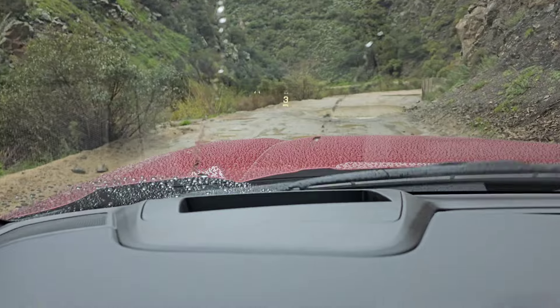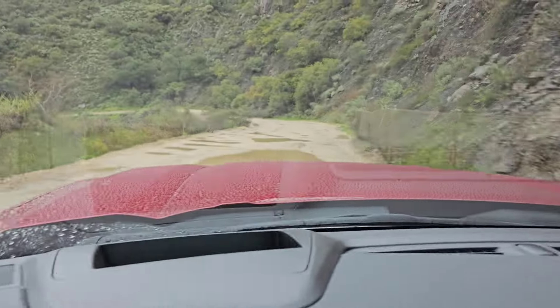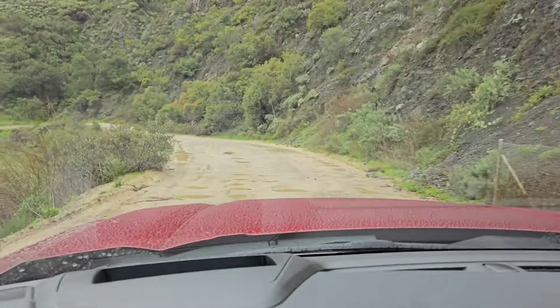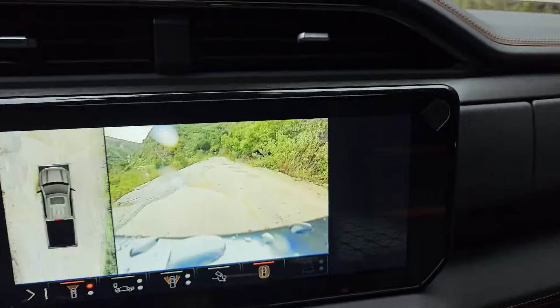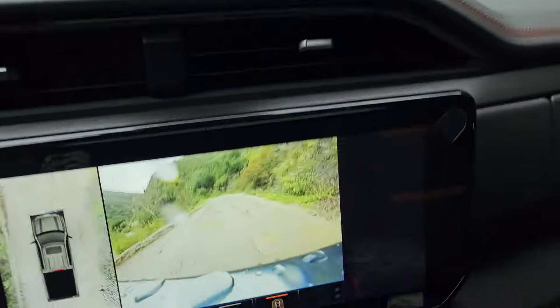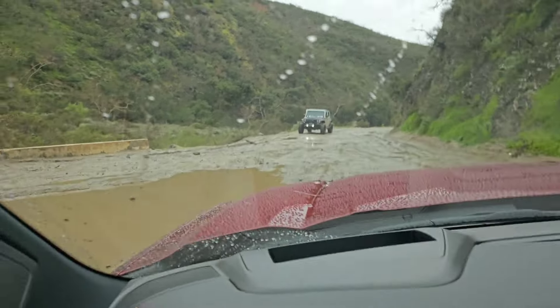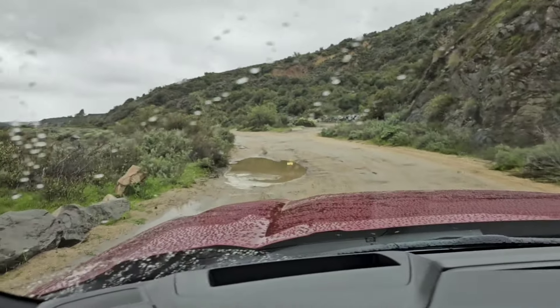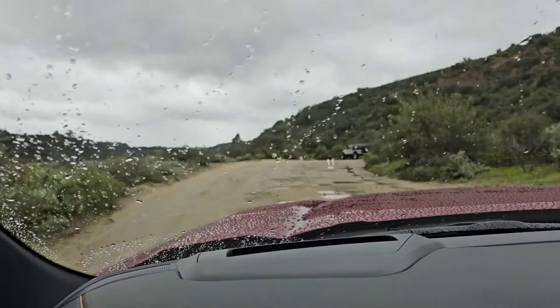Stay tuned. Hey, what's going on YouTube, I'm back — it's been a week. It kept raining and raining and it was just horrible to do another video. So now let's go ahead and do the walk-around and show you everything that's been done to the truck.